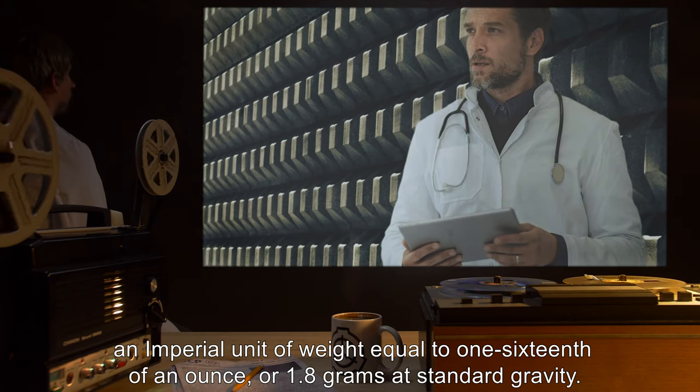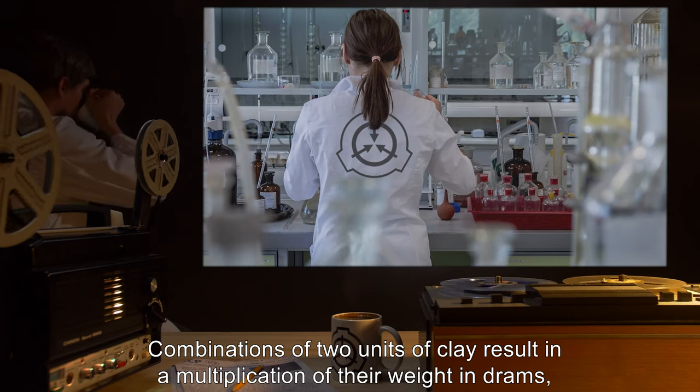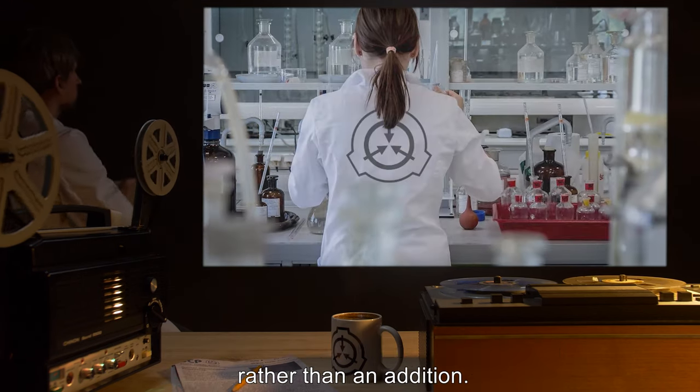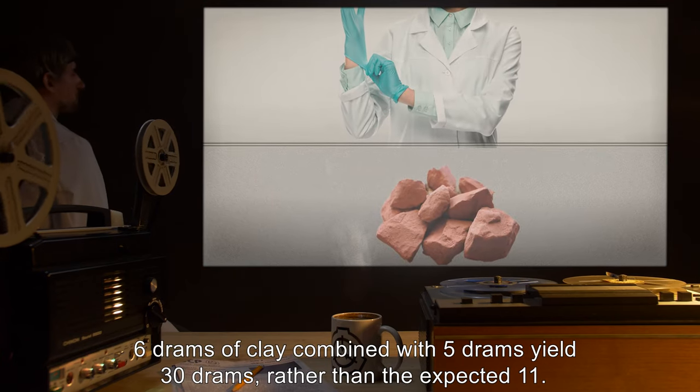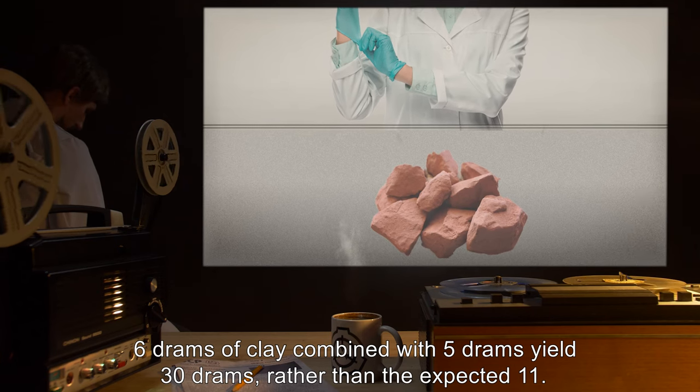Combination of two units of clay results in a multiplication of their weight in drams, rather than an addition. Six drams of clay combined with five drams yield 30 drams, rather than the expected 11.